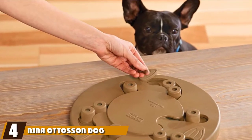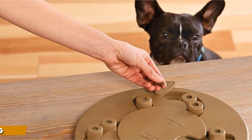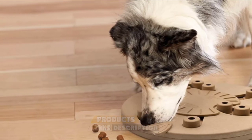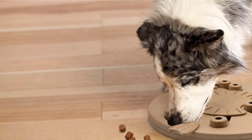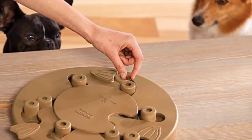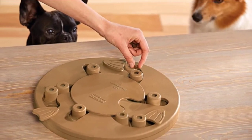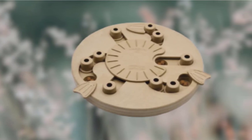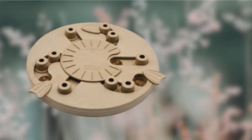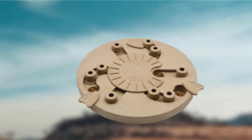Next at number 4 we have the Nina Otteson Dog Walker Interactive Brain Game Toy. Depending on the type of dog you have, your pooch may become easily bored with standard dog toys. Toys such as this Interactive Brain Game Toy promise to help alleviate boredom by providing your dog with a challenge. Such toys can even help modify behavior, including destruction and separation anxiety, since the mental stimulation from the game provides an excellent distraction. Nina Otteson has been making puzzle toys for dogs for over 25 years, giving her plenty of expertise in what makes a dog's mind tick.